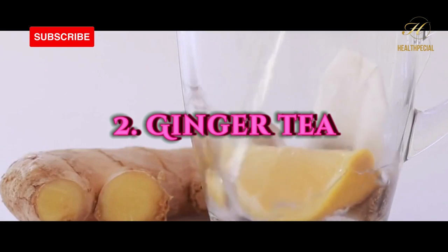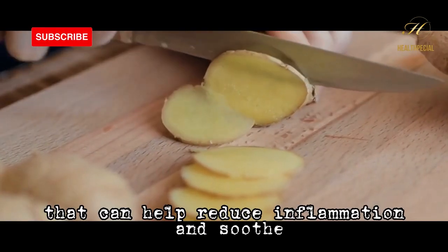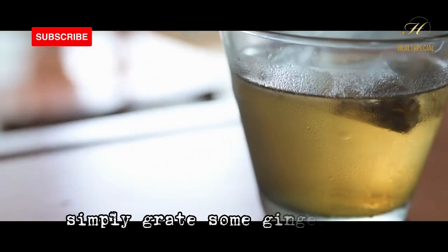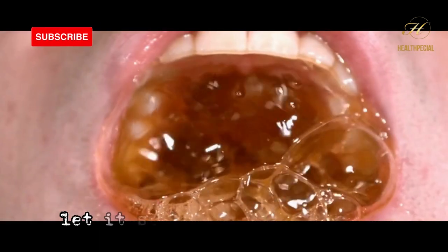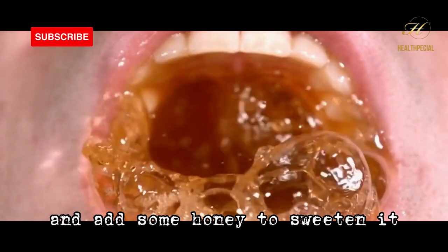Number 2: ginger tea. Ginger is another powerful ingredient that can help reduce inflammation and soothe a dry cough. To make ginger tea, simply grate some ginger root and add it to boiling water. Let it steep for a few minutes, then strain the mixture and add some honey to sweeten it.